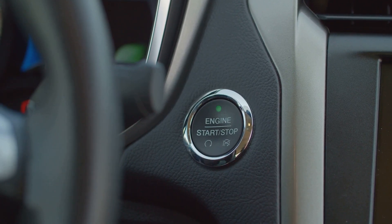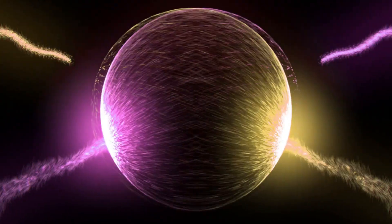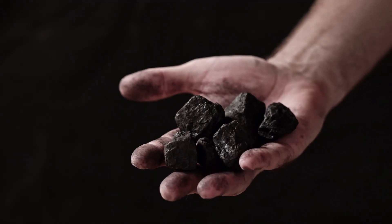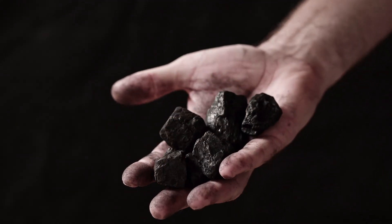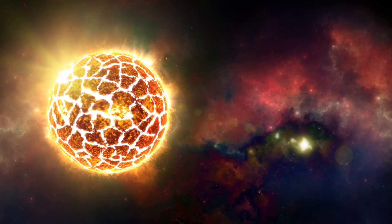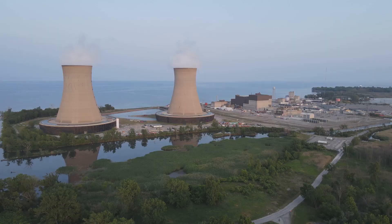But why is this so important? Fusion energy offers something no other energy source can. Solar and wind depend on weather conditions; fossil fuels and nuclear have environmental drawbacks. Fusion, on the other hand, is compact, incredibly efficient, and could power entire cities with no emissions. Imagine a single reactor powering an entire metropolis without polluting the air or depleting resources.